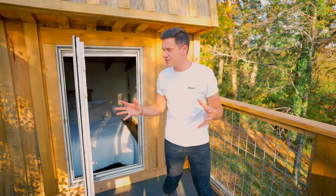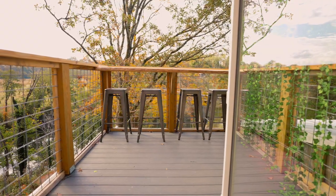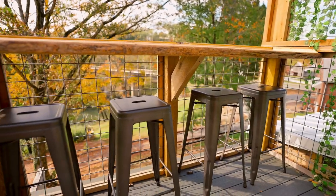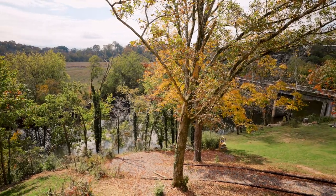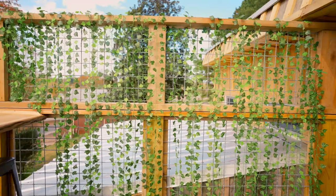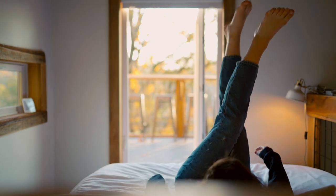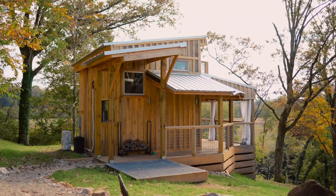This is such a cute rooftop deck. Here's the window you walk out of, and right over here on the other side is a bar area with four chairs for you and your friends. You can sit up here, chill, have some coffee, eat some dinner, and enjoy the amazing views of the river, the trees, and the bridge over there. Over here on this side, they have some vines hanging down from the wall that keep it private. It's just a really intimate rooftop deck area.